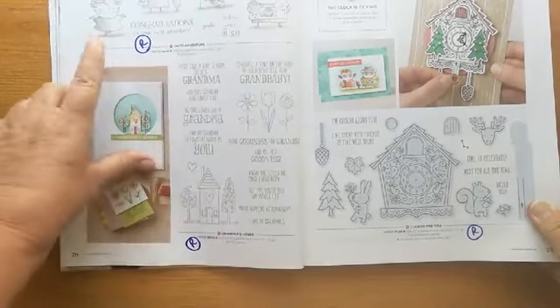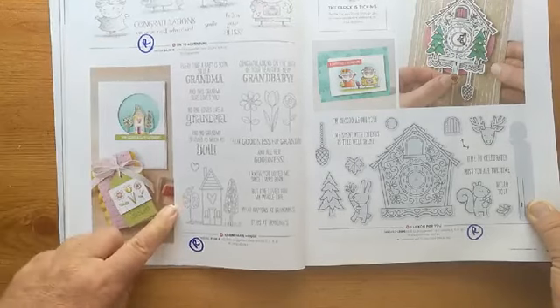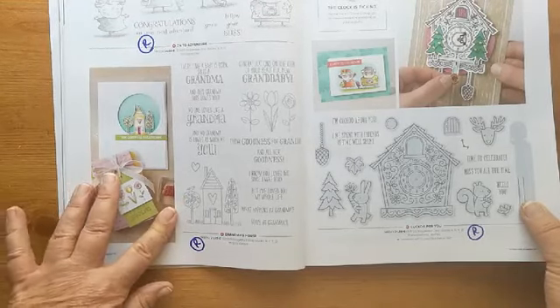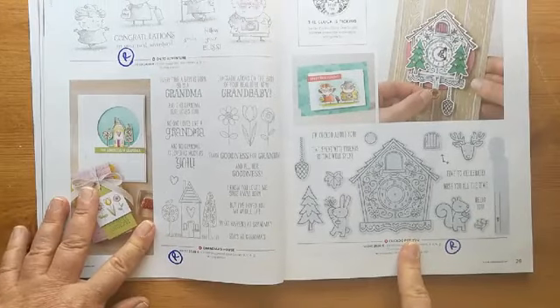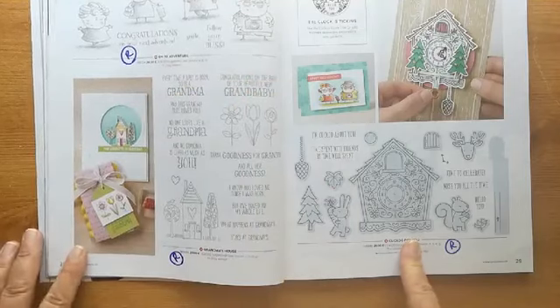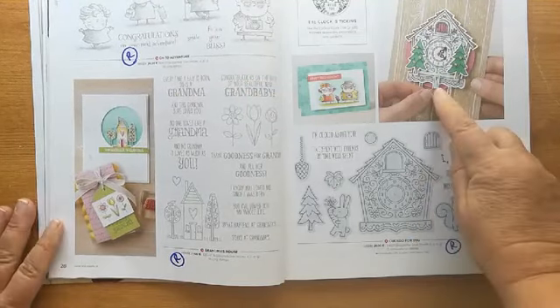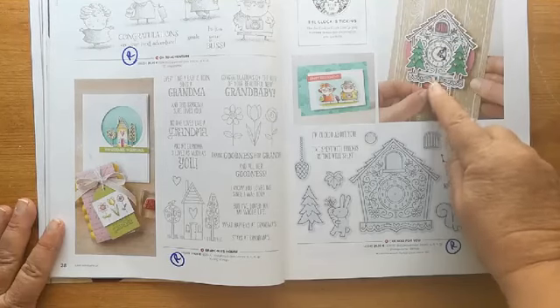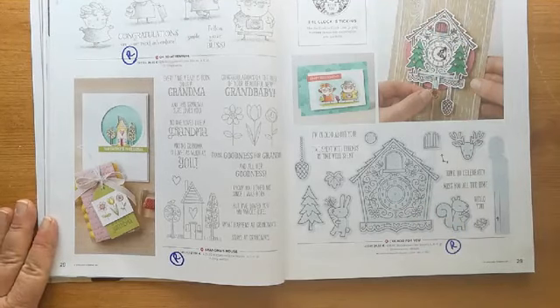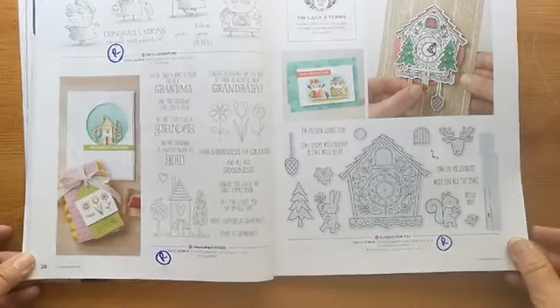We've got this one — onto adventure — a great fun retirement set. 'Grandma's House' is retiring, and the cuckoo set and the cuckoo dies that make this cuckoo clock are all retiring. When you push up the little panel here, the door opens. All of those on that page are going.